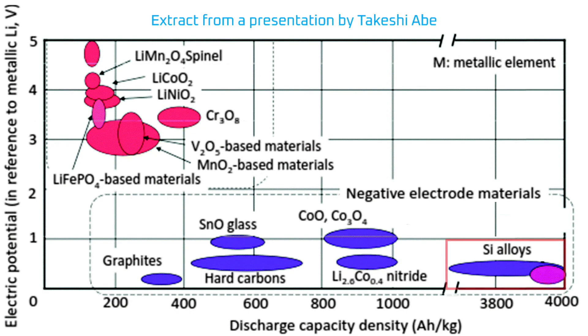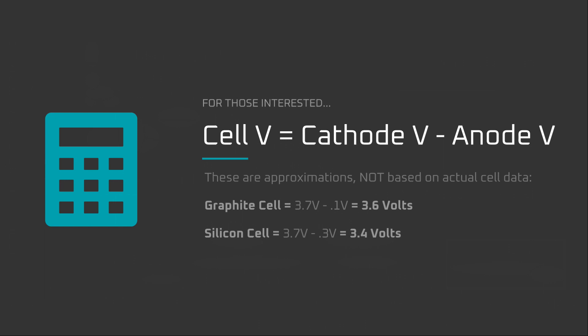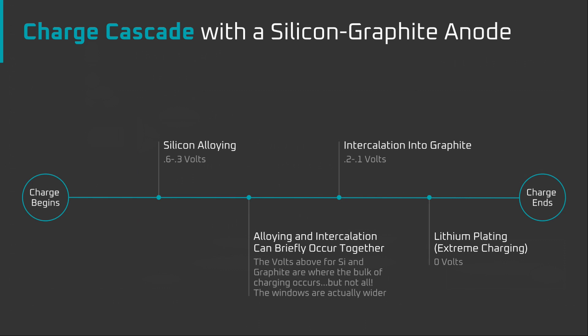Third, silicon has a voltage potential of roughly 0.3 to 0.6 volts. This means silicon takes less voltage to charge and allows the silicon overpotential to be much higher before lithium plating kicks in. Yes, this does mean that a battery using silicon has a voltage curve that's slightly lower. However, it's more than made up for by the fact that silicon stores 9 times more energy. Interestingly, the combination of graphite and silicon in the same anode creates a cascade effect for lithiation. It takes less voltage from the charger for the silicon to alloy with lithium ions, so the lithium ions alloy to the silicon first. As charging progresses, the lithium ions next intercalate into graphite. It's only when the battery is pushed extremely hard that lithium ions would begin to form lithium metal at the anode.